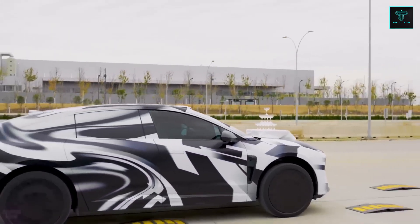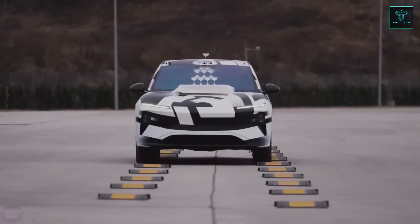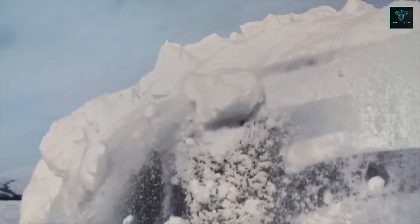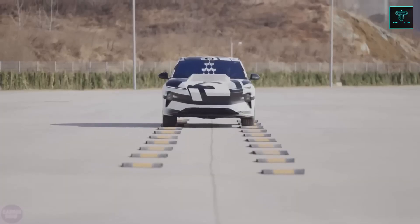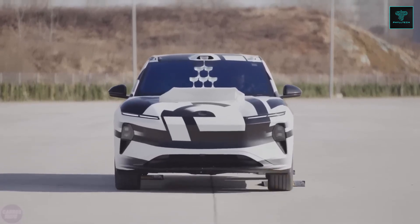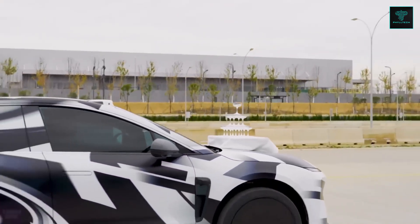Neo's demonstration video highlights this impressive feature, though drivers are advised to secure loose items within the cabin during the process. The Neo ET9 boasts a powerful dual-motor powertrain that delivers 707 horsepower, driven by a 120 kilowatt-hour battery. Remarkably, a five-minute fast charge can power the car for an additional 255 kilometers. Priced around $110,000, the ET9 has gained attention not only for its luxury and performance, but for its practical and unique design elements.